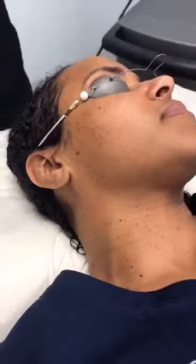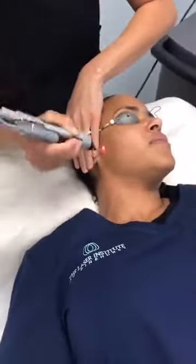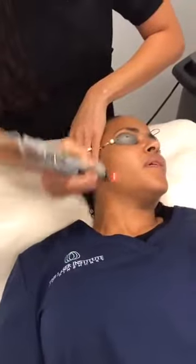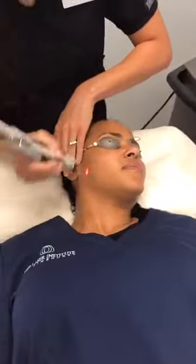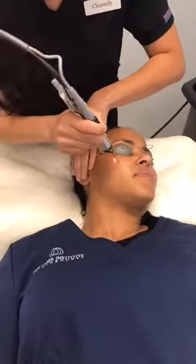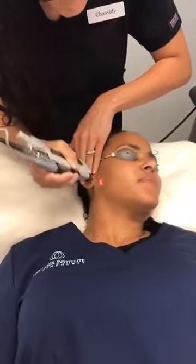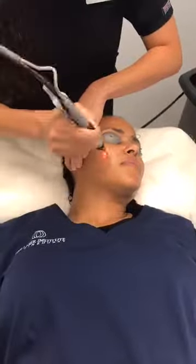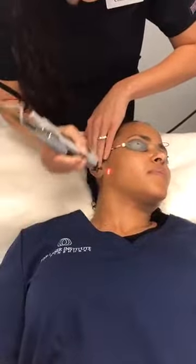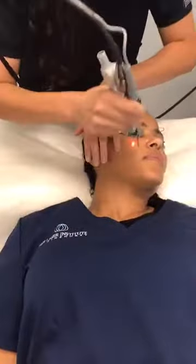She's turning a little pink, and that's desirable. Some people turn more pink than others, but it's nice and comfortable. As you guys can hear, those little click, click, click sounds — that is a pulse. For every pulse, we're emitting energy into the skin.